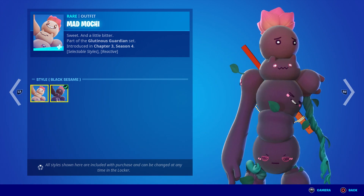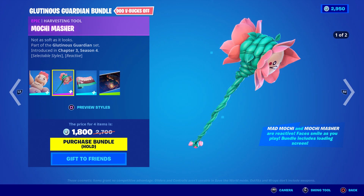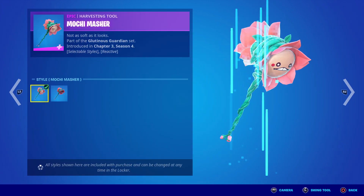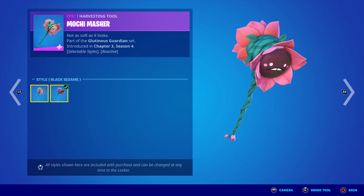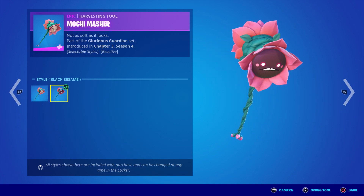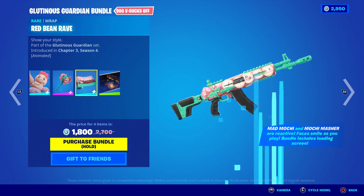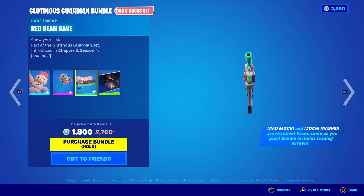Let's get up to basically 500 likes in this video if you want that skin. By the way, it comes with two different styles — the pickaxe, which is pretty cool, and you also have the wrap, which is pretty amazing.